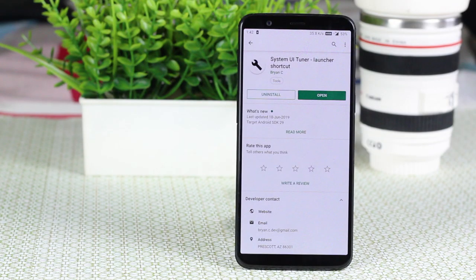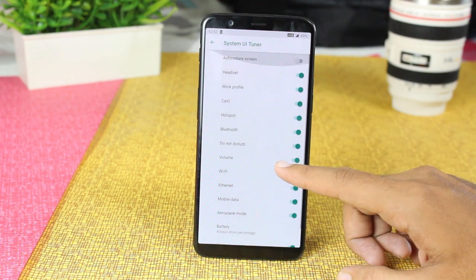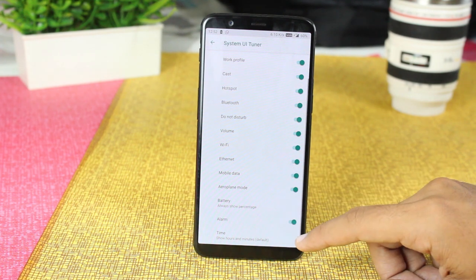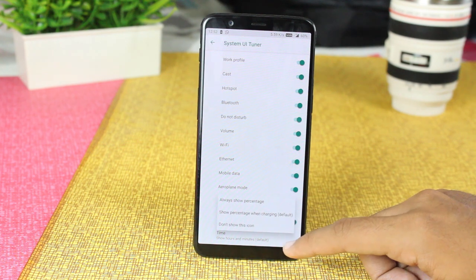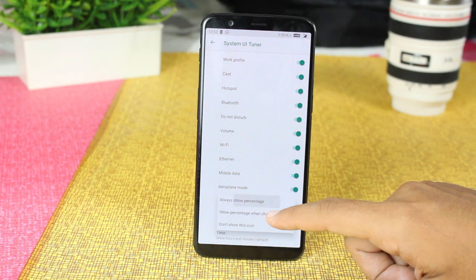Now we have the System UI Tuner shortcut — a shortcut to open the hidden System UI Tuner in Android Pie and above. Google removed this option in Android Pie but it is still available, just hidden. You can use this app to get into it and add or remove anything from the status bar, among many other things.